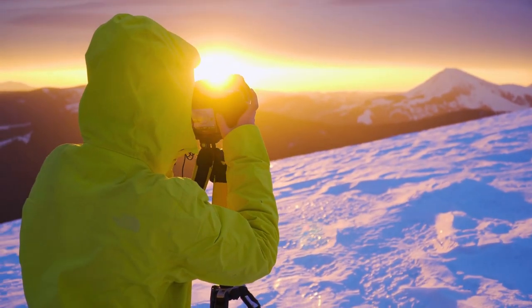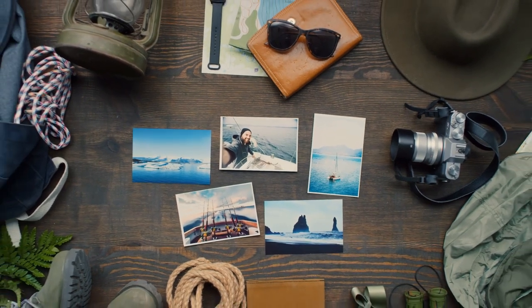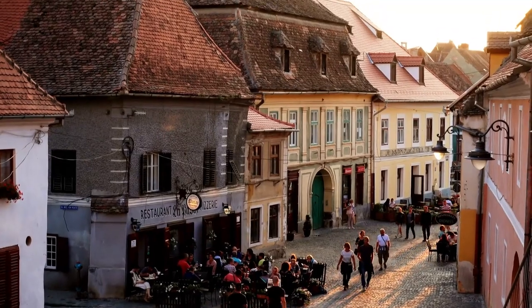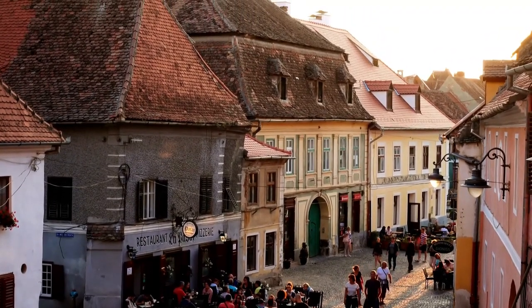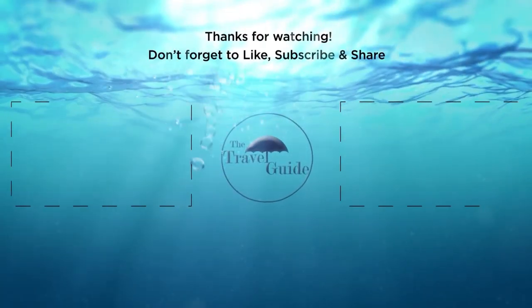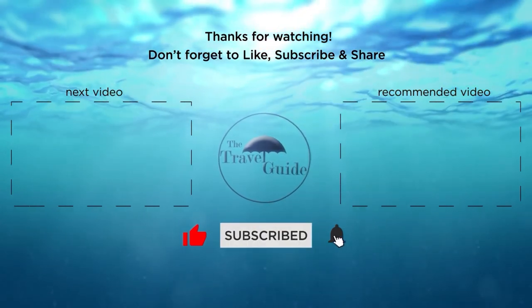With that, we've reached the end of our video. To see a list of our favorite and most useful travel gadgets, check the link in the description. We hope you enjoyed our video — check out these other recent videos from The Travel Guide, and be sure to subscribe and ring the bell to be notified about our latest videos.